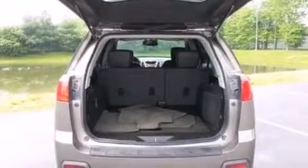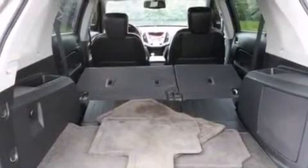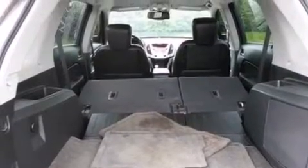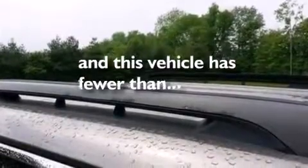The following features are also included: a low-tire pressure indicator, a power driver's seat, cruise control, leather seats, an illuminated driver's side vanity mirror, rear curtain air bags, rear seat child-proof door locks, air conditioning, a pass-through rear seat, and this vehicle has fewer than 42,000 miles on the odometer.